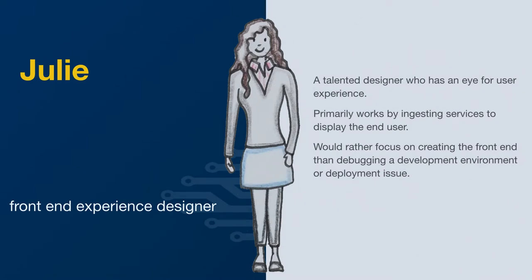The first role is Julie. She's a talented designer who has an eye for design and user experience. She primarily works by ingesting services to display to the end user — your typical CSS designer type that is very fluent in that space. They'd rather focus on creating the front-end than debugging a development environment or deployment issue. For them, the concept that everything just needs to work is very valid.